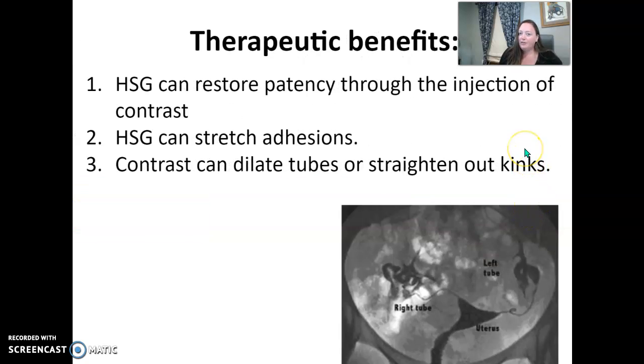It could also be therapeutic for patients. Some patients experience infertility until they go through an HSG. The HSG can actually open up the fallopian tubes — the contrast itself can help push the fallopian tubes to be a little more open. It can stretch out an adhesion, help dilate the tubes, or straighten out any kinks depending on position. So some patients actually have success after having an HSG.